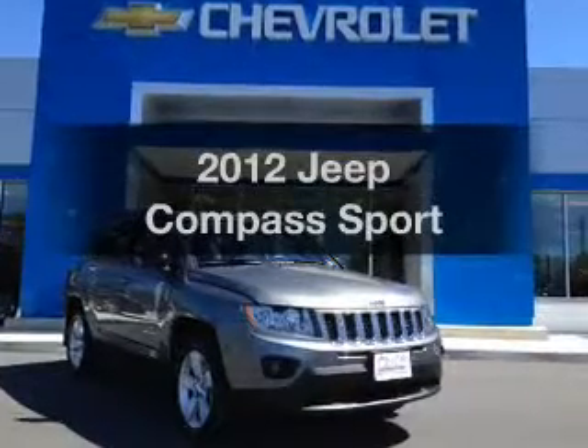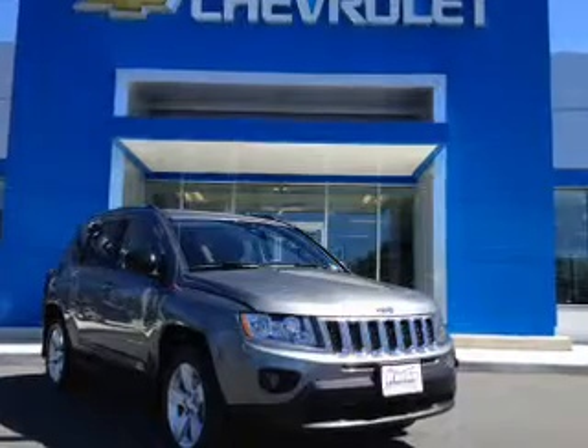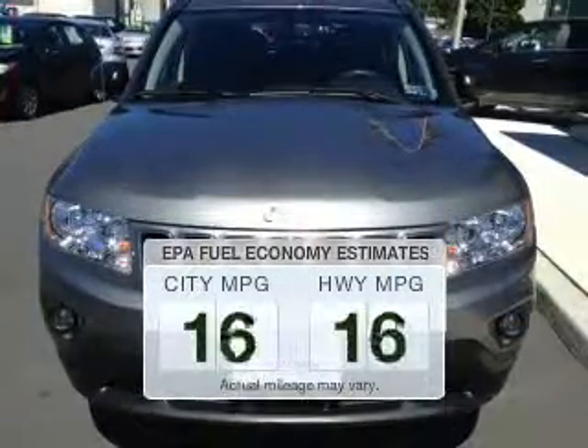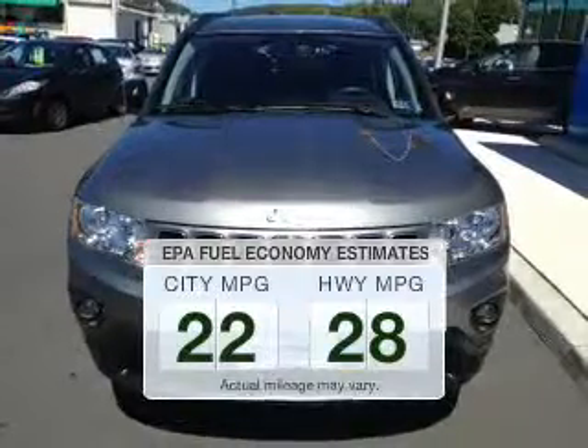Presenting the 2012 Jeep Compass — if you're looking for a first-rate auto, this one could be yours today. Save your money and make fewer trips to the gas station when driving this fuel-efficient vehicle.